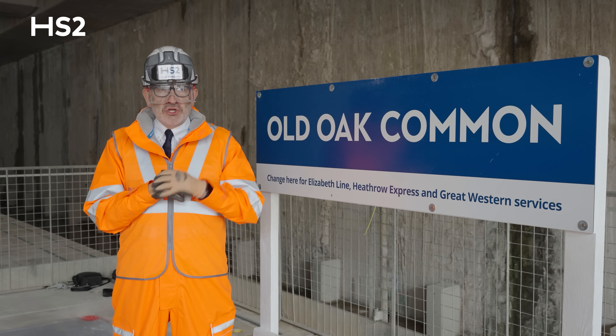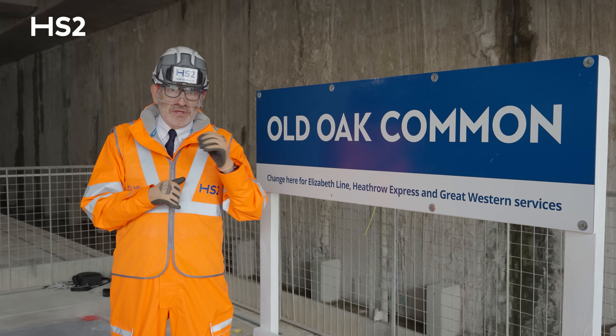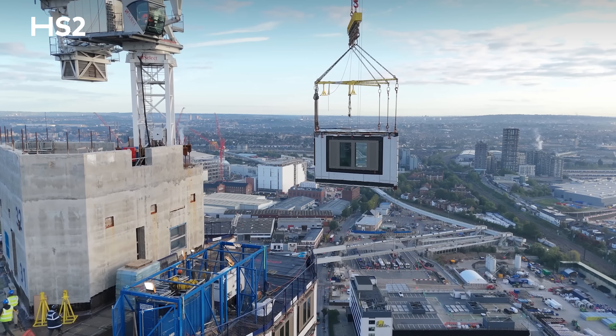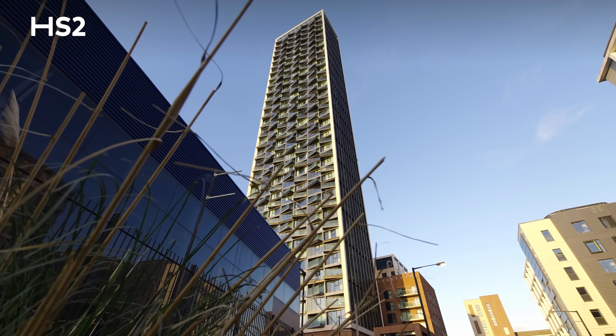What was once an industrial area will become a new, thriving, super connected neighbourhood. An independent economic analysis is showing us that this station and the associated development around it will generate an extra £10 billion for the local economy here in West London over the next decade.